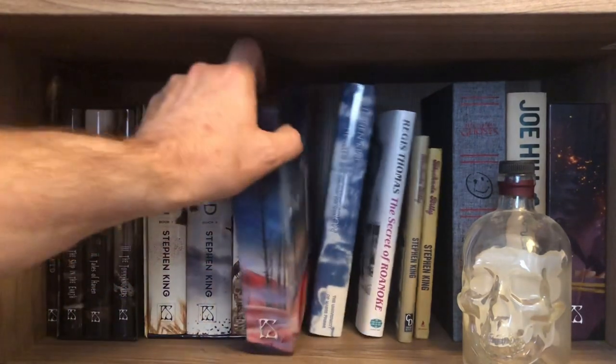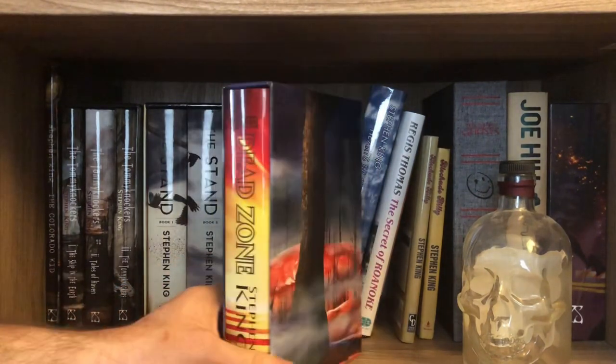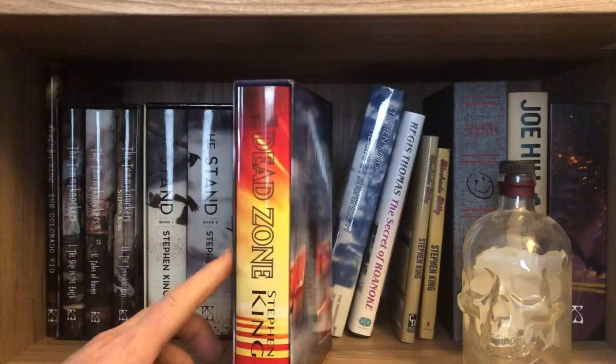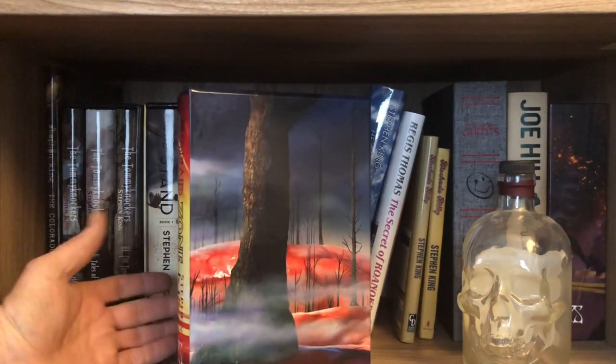They recently did Dead Zone. I like this a lot more than I thought I would — it really turned out awesome. And this is number 34. Cujo was released Friday for order; they opened up ordering for Cujo and I got that. It's going to be number 34.